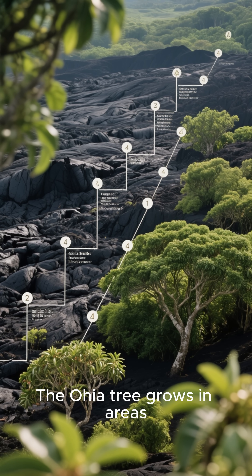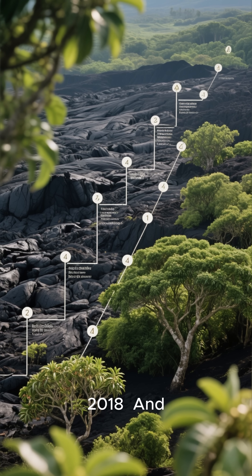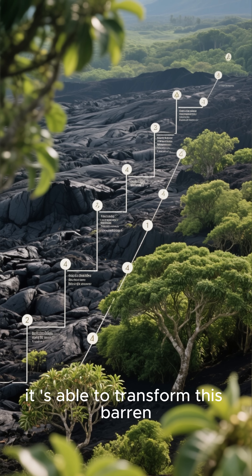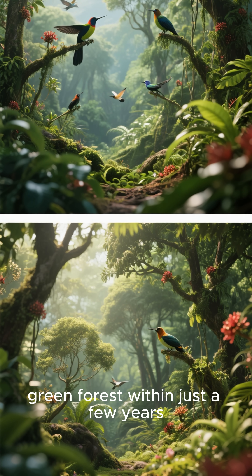The ohia tree grows in areas that have been covered in lava as recently as 2018, and it's able to transform this barren landscape into a lush green forest within just a few years.